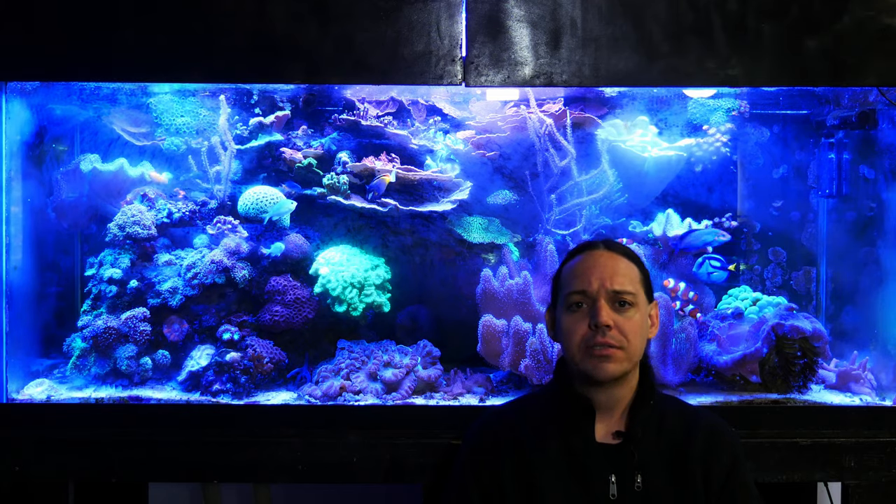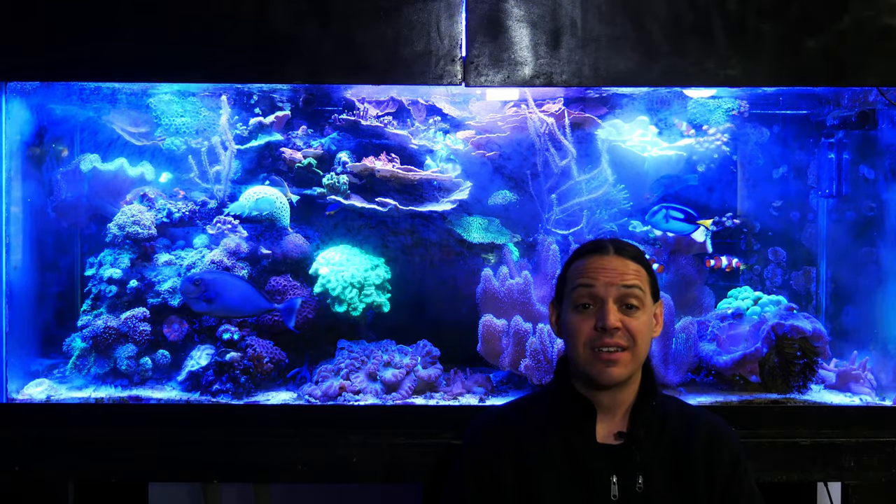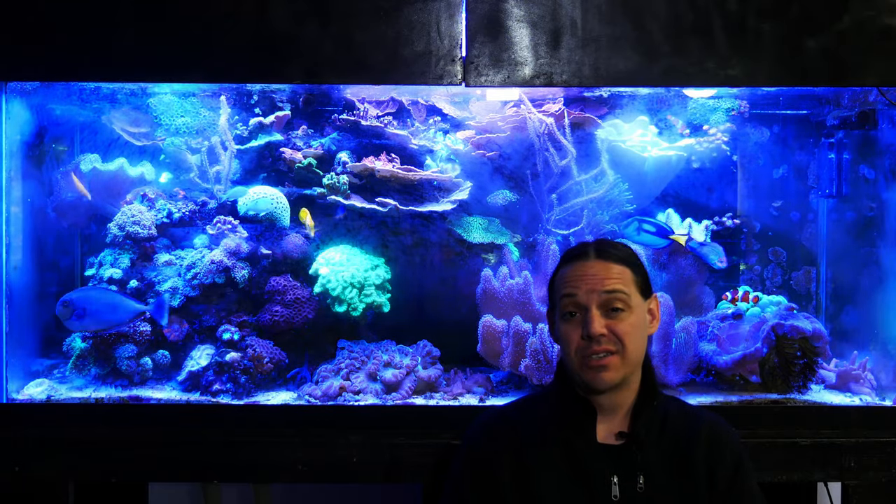Welcome to Mile High Reefers. I'm Scott Anderson. Hold on.